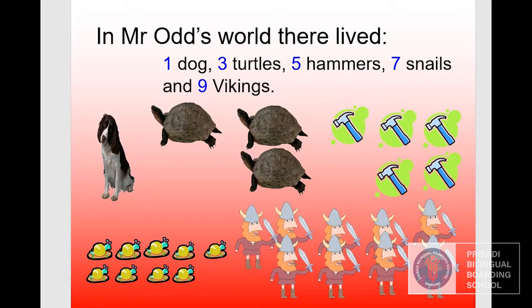In Mr. Odd's world, there lived one dog, three turtles, five hammers, seven snails, and nine Vikings.